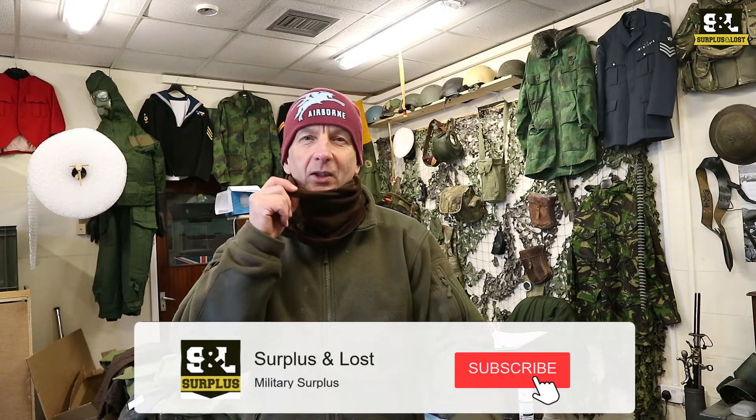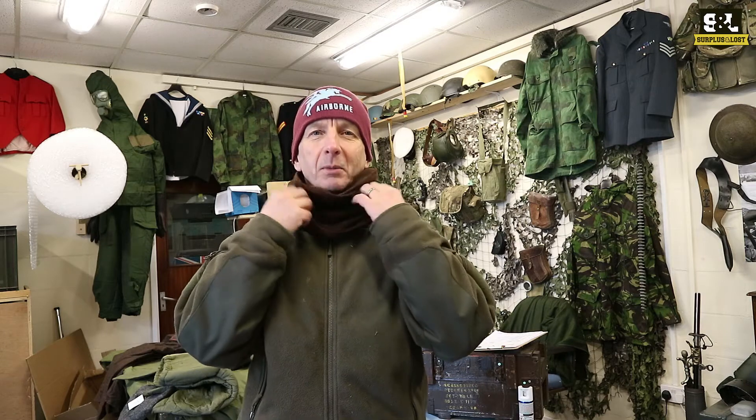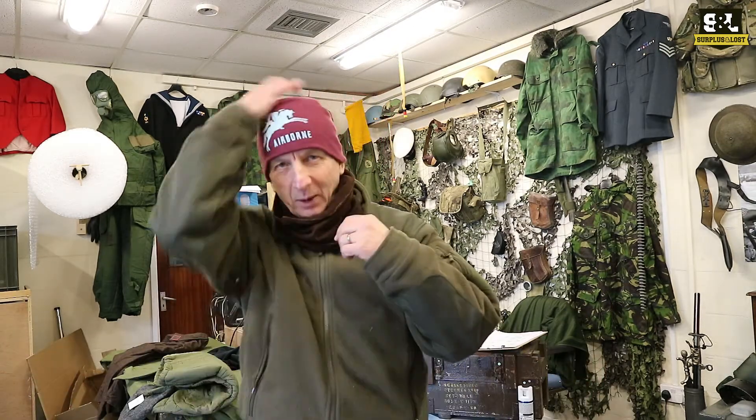The first new thing we've got are some of these French military issue snoods or headovers. I'm not sure what they're made of — I don't think they're wool, they might be synthetic material — I'll find that out before we list them on the webpages. They're a nice shade of brown, and obviously you can double up as a face covering as well.